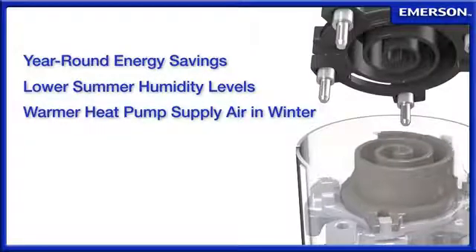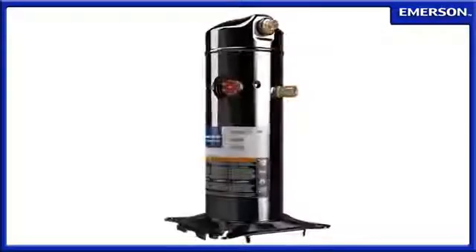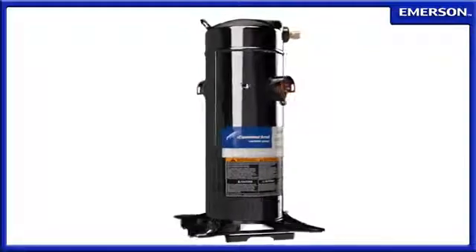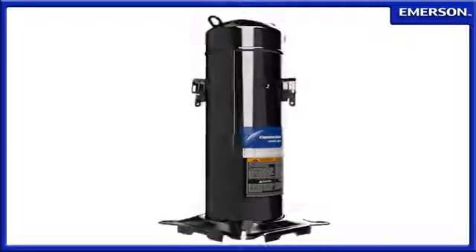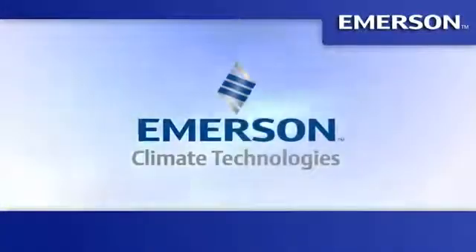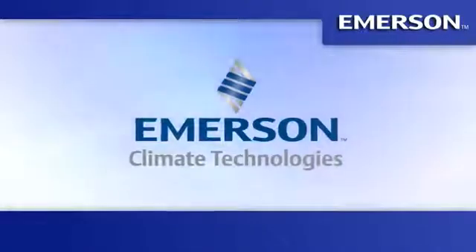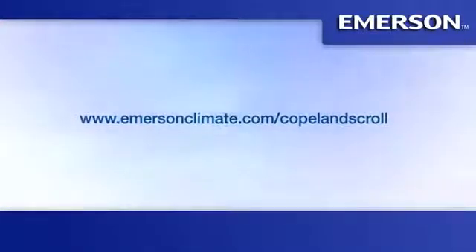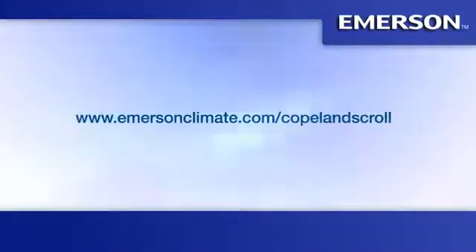With new innovations built into the proven Copeland scroll platform, the Copeland scroll variable speed compressor delivers the quiet, low-maintenance performance expected from the global leader in high-efficiency HVAC compressors. Learn more about Copeland scroll variable speed compressors at www.emersonclimate.com/copelandscroll.